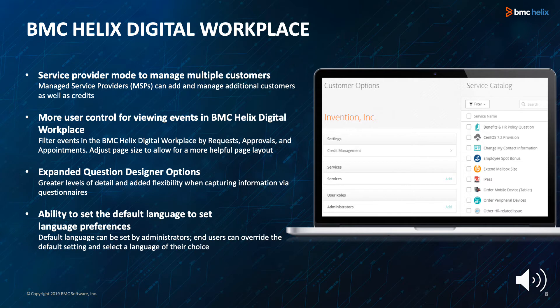As a service provider, you can use the Manage Service Provider mode to add and manage multiple customers, their users, and the services you provide to your customers. Our new employee experience features include more user control for viewing events in BMC Helix Digital Workplace. Users can now filter events by requests, approvals, and appointments, and can also adjust page size to allow for a more helpful page layout.